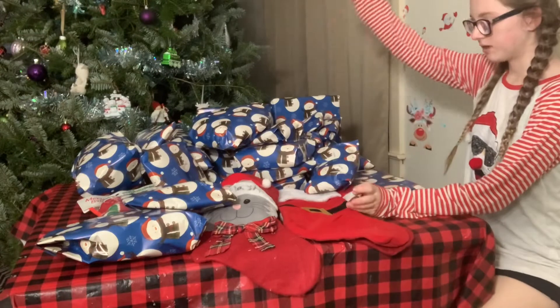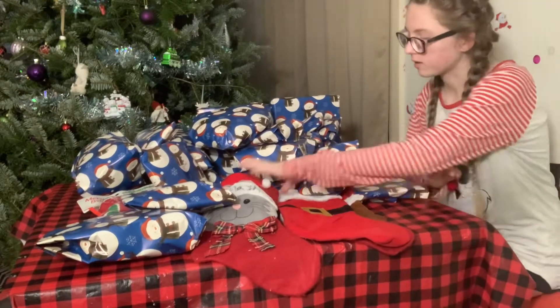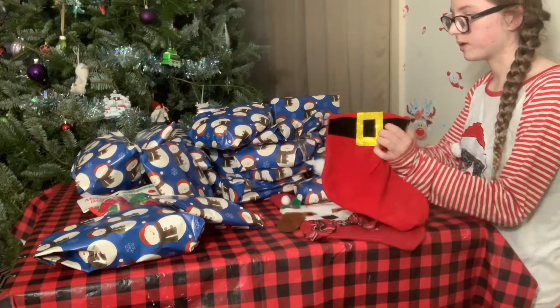So, as you can see, we have finished wrapping everything, and now we're going to go ahead and put some stuff in the stockings. We already have flashes. We're going to go ahead and see what we can fit in.